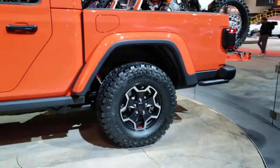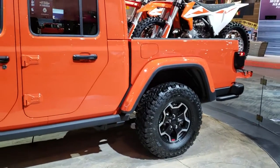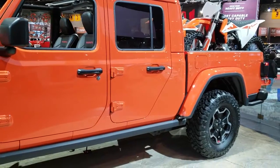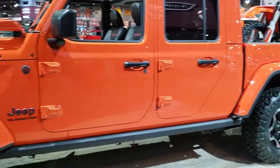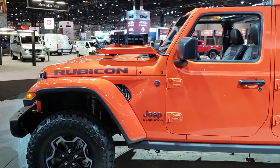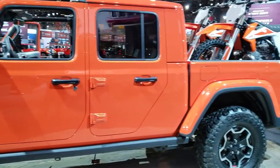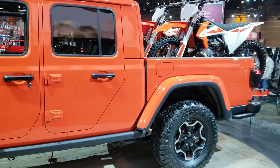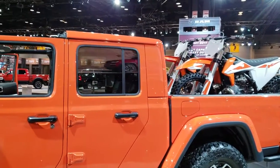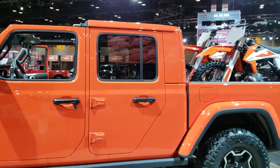It has the Fox Shocks. And it's basically exactly the same as a JL from the front door forward — pretty much exactly the same as a JL. And then everything back is the Gladiator: the box, the doors are different, the back top piece is different. And that back top piece does come off.